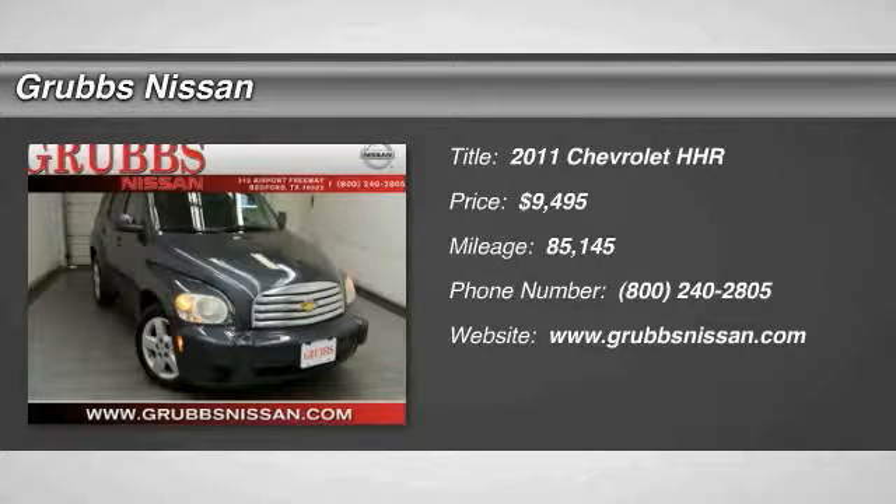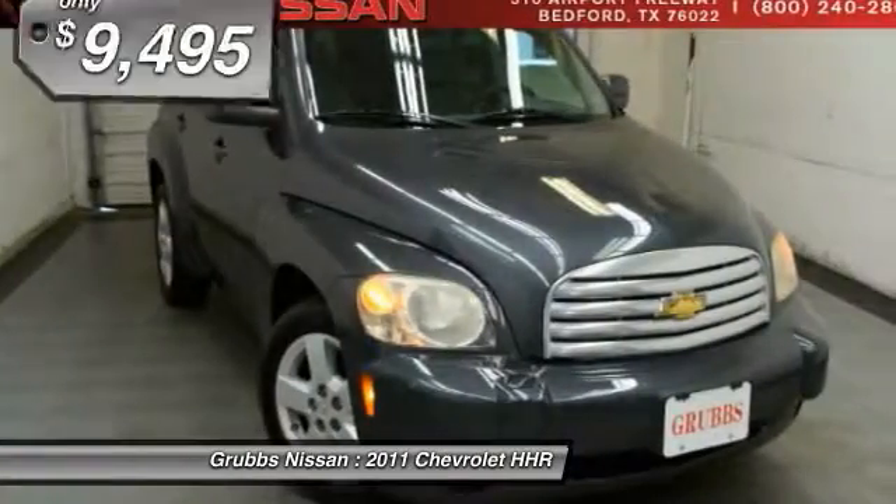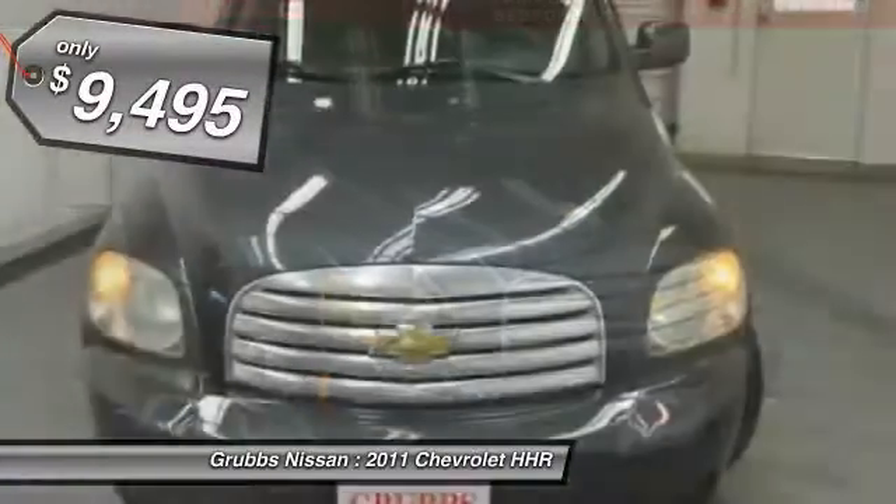2011 HHR. The HHR is super fun and functional for any road trip and is priced below $10,000.